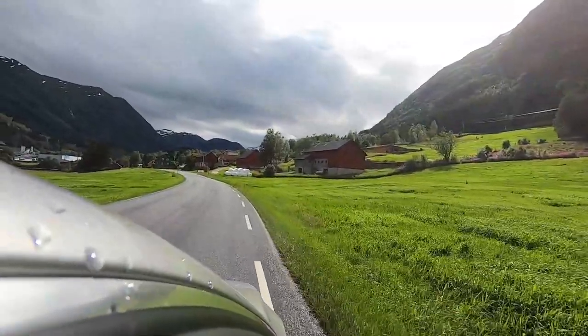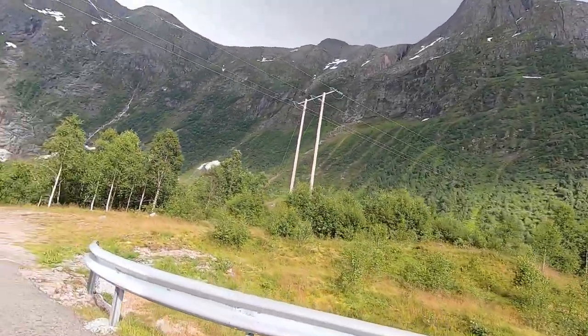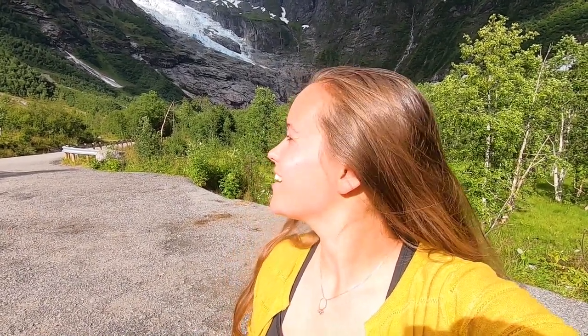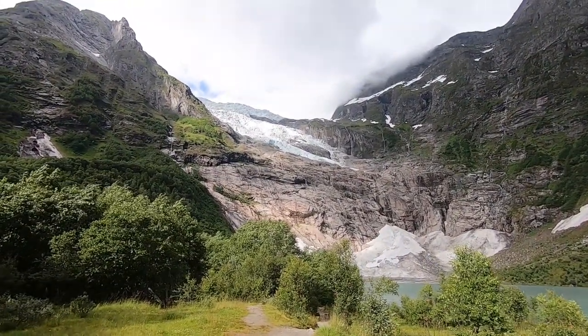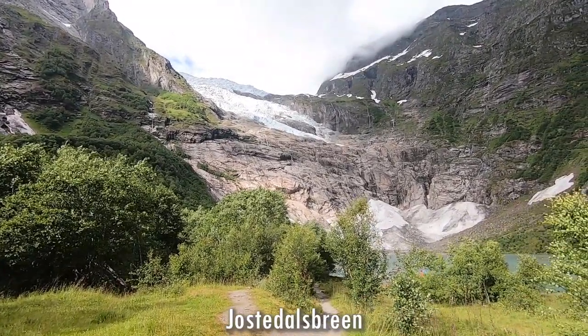I told you fjords are created by glaciers. We drive off the main road to see a glacier. Here behind me you can see a real glacier — it is called Briksdalsbreen. I will see if we can take a closer look. This glacier is one of the most easily accessible glaciers in all of Norway. Briksdalsbreen is an arm of the larger Jostedalsbreen, one of Norway's biggest glaciers.